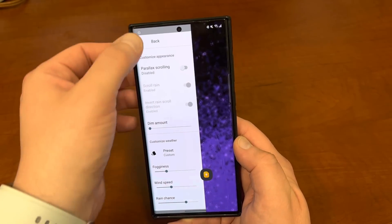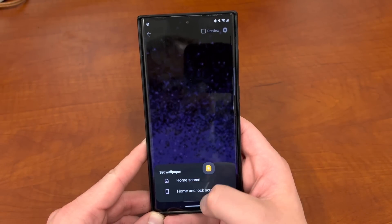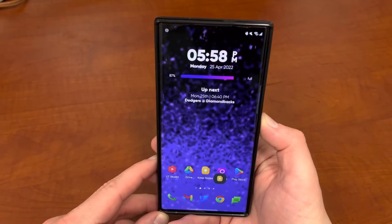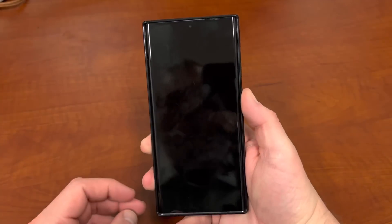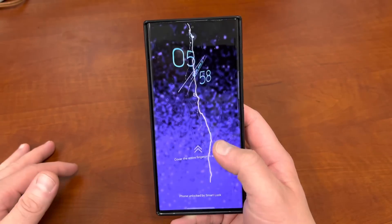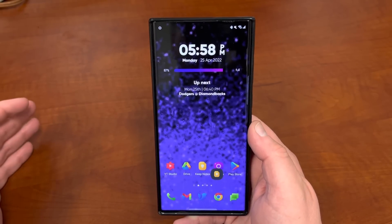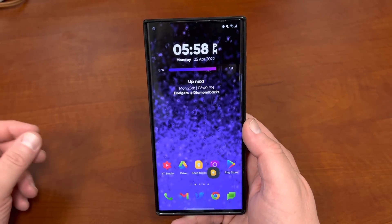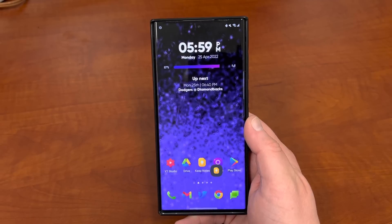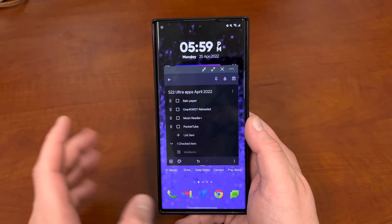I'll show you guys what it looks like when you actually activate this with my current wallpaper — home and lock screens. This is what it looks like on my home screen — you can see the Rain Paper effect, and also on the lock screen. You saw the lightning there. One thing I will say is that while I do like it, it does tend to drain quite a bit of battery life in my limited use so far. If you're someone who has a tough time getting through the day, this customization may not be worth it — it's probably draining maybe an extra 1.5% to 2% per hour. But it is really, really cool.